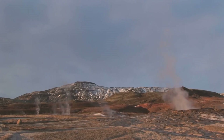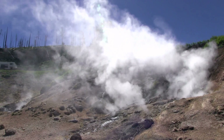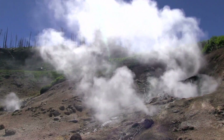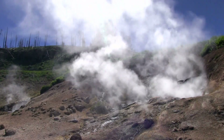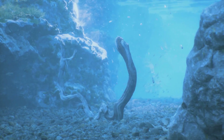Now imagine geysers erupting from beneath Europa's icy surface, ejecting water vapor into space. These plumes suggest that Europa's ocean is in direct contact with its rocky mantle, creating a perfect recipe for life as we know it. Hydrothermal vents on Earth's ocean floors host an array of life. Could Europa's ocean be doing the same?